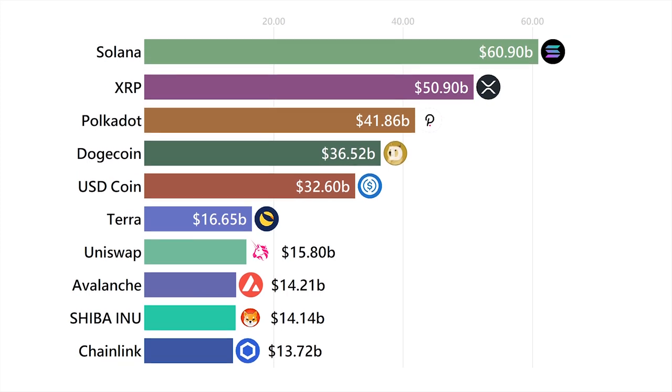Solana is a rival of Ethereum that uses a special mechanism to make sure everyone's on the same page. It is also one of the fastest blockchains, if not the fastest blockchain on this list.